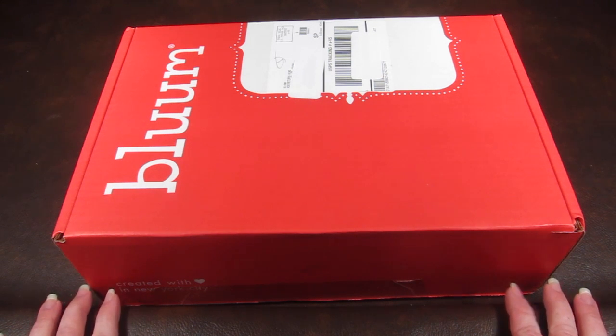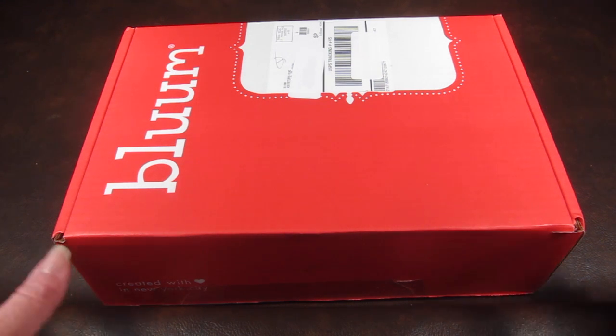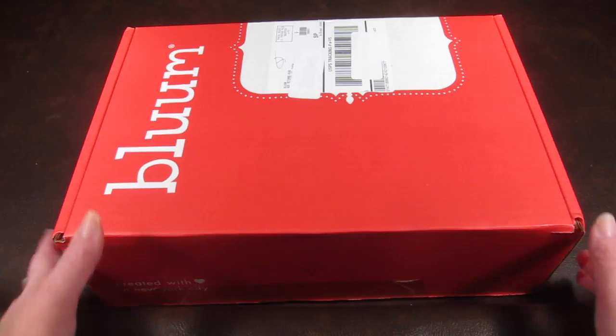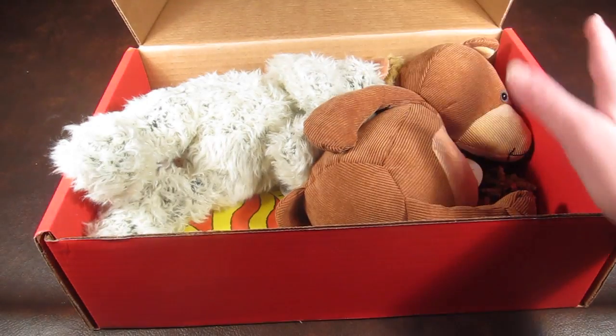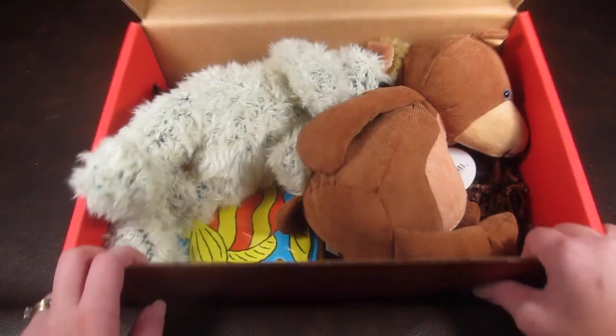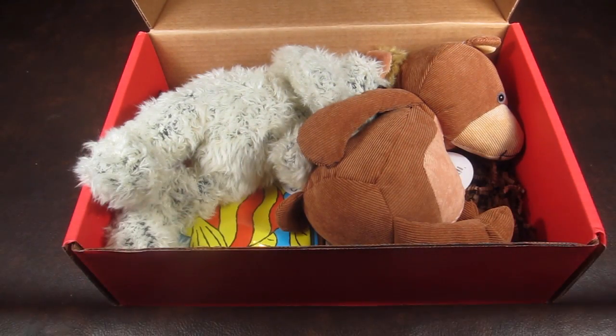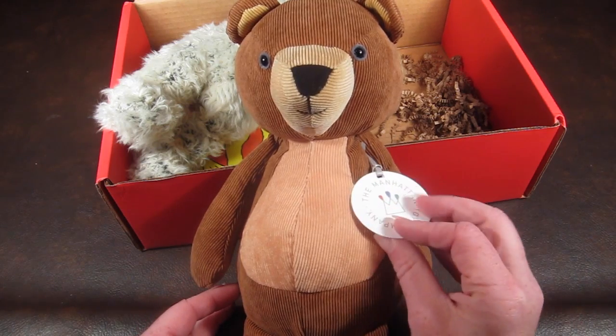I actually peeked in the box and was a little surprised about what was in it, so I looked up the retail values of some of the items. This is more of a true review than a raw unboxing. So here it is — the first look. I was a little surprised to see two plush animals in the same box; it seems odd.